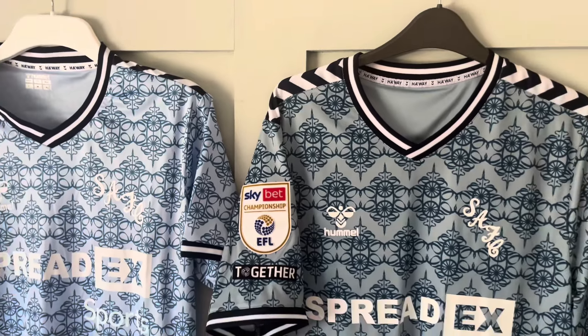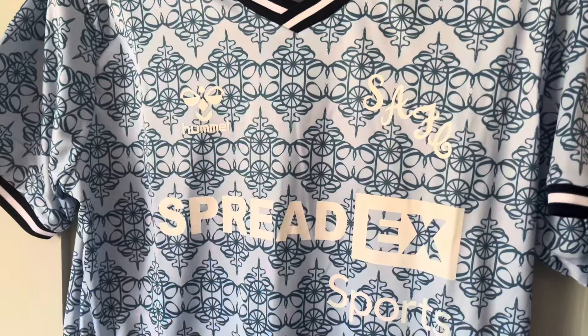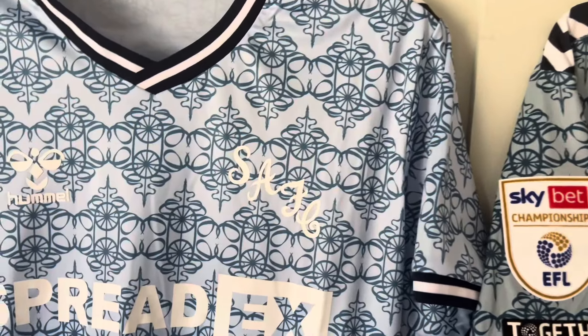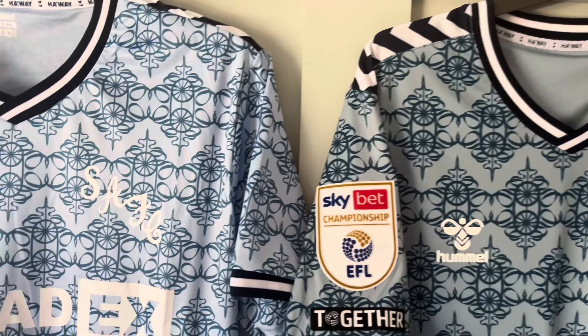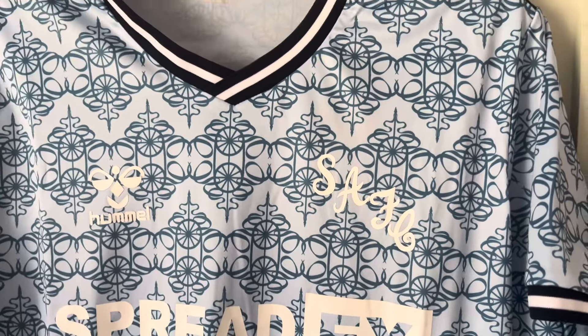As you can probably guess, this is the fake one. The biggest issue is the colour — it's a lot brighter. On the real shirt it's like a dark blue powder, whereas on the fake it's pretty much sky blue. It's like Coventry City colours.